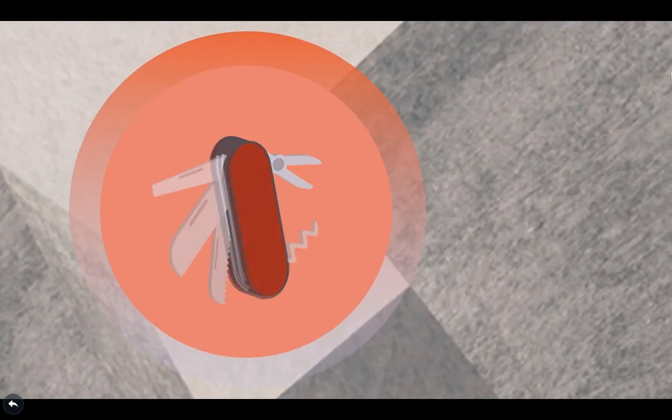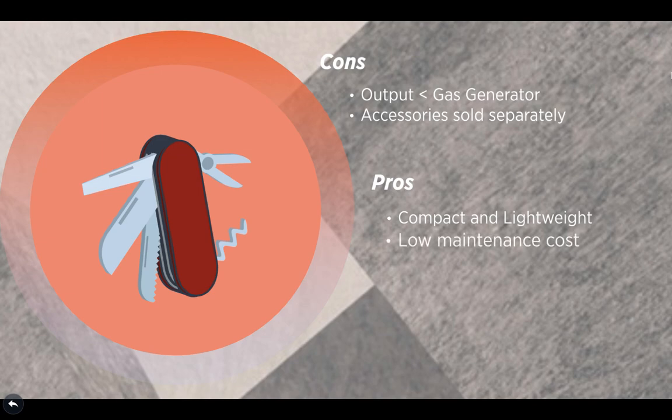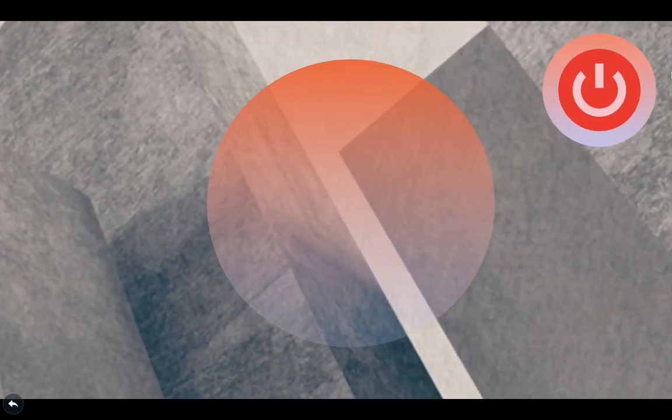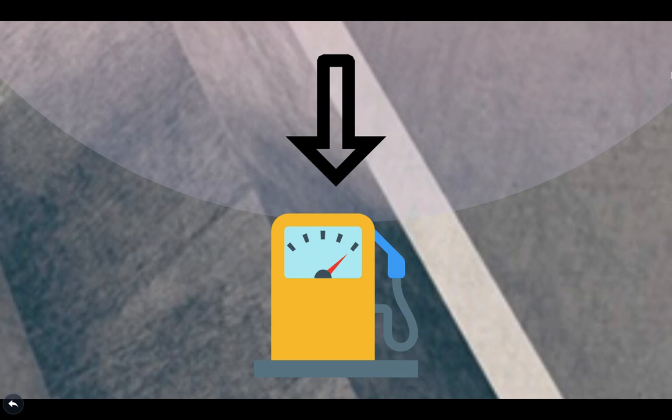Now for the pros and cons. The cons are that it does not have as high a power output as traditional gas generators, and accessories including solar panels are sold separately. However, the pros outweigh the cons. The pros include: it's compact and lightweight especially compared to the Yeti 1250, it has a lower maintenance cost than a conventional gas generator, it's eco-friendly with no exhaust fumes, it operates quietly, it has 3,000 watts of high surge power, and it has a long lifespan on both the generator unit and the lithium battery. The Yeti 1400 lithium makes a huge difference in portable power technology without the need for fossil fuel or complicated feature extensions.